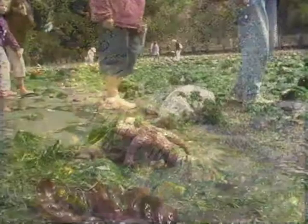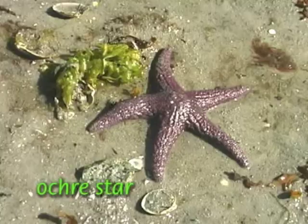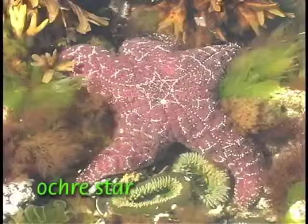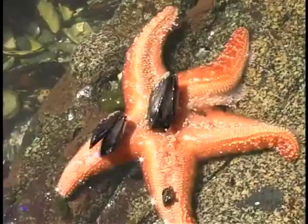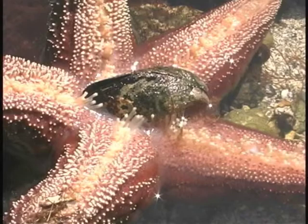Sea stars, relatives of urchins and sea cucumbers, rest among the rocks or on adjacent mudflats. Best known are the ochre stars — stout, five-armed stars in shades of purple, orange, or dark red. A star that is humped up like a dome is busy opening a bivalve, such as a clam or mussel, using hydropowered tube feet to pry the two shells apart and an inverted stomach to feed on the soft insides.